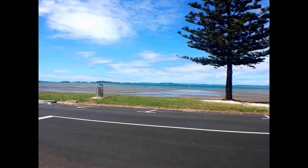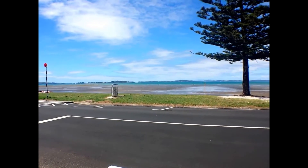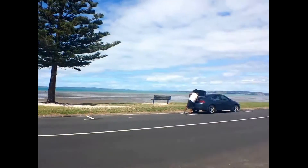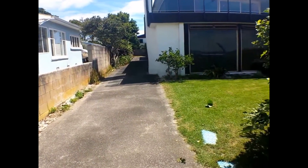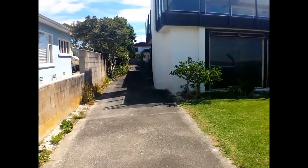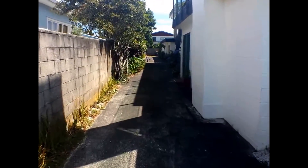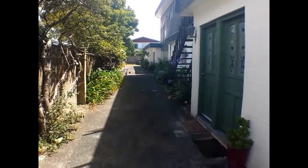Hello and welcome to the video tour of 24A, the Esplanade in Eastern Beach. Sadly the tide's out but the views are stunning along the beach. It's this property here down the driveway. There are four units here. This one's just been newly decorated. Just walk down the driveway and have a look. Why wouldn't you want to live at the beach on a day like today?